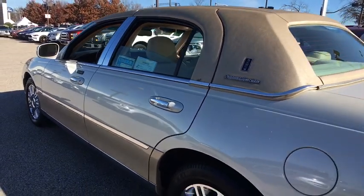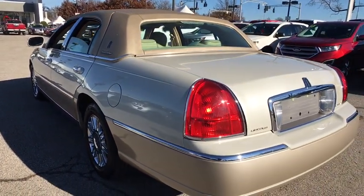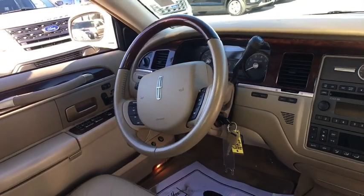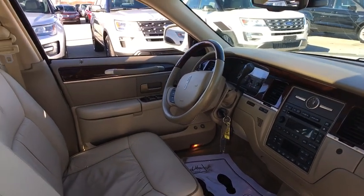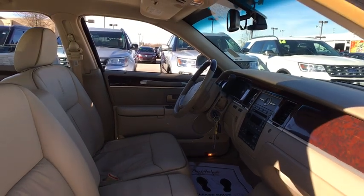Come take a test drive today. See you next time.